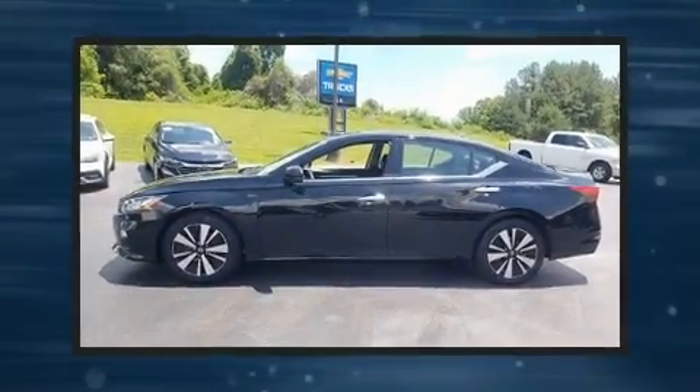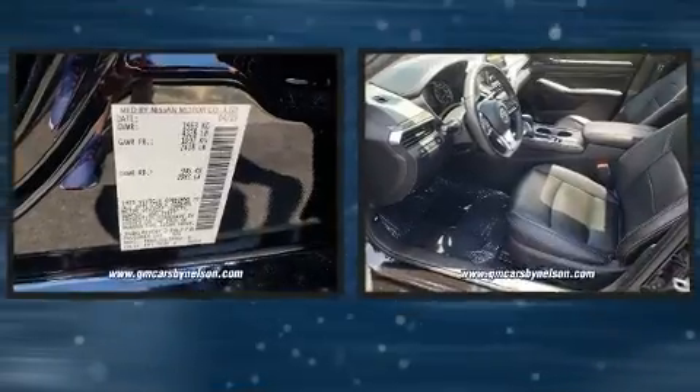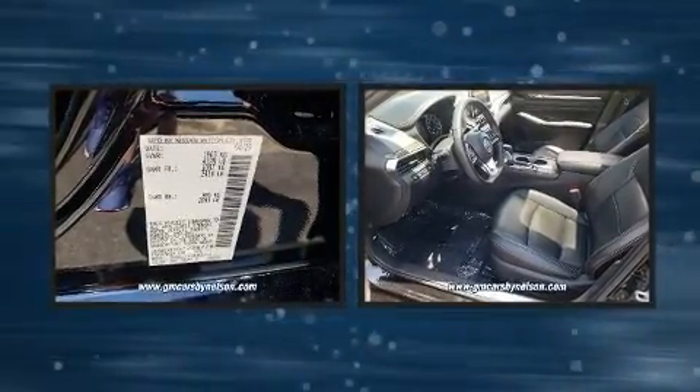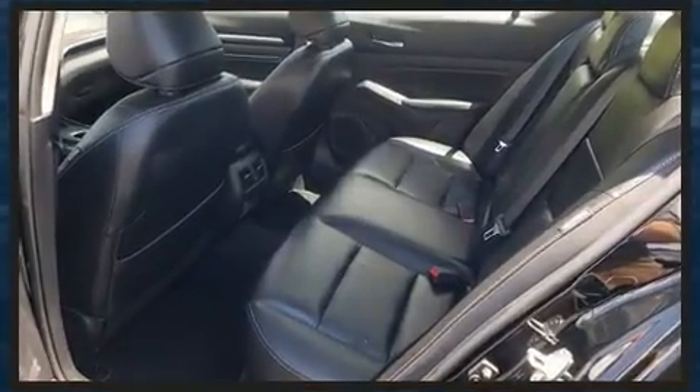You can expect a lot from the 2019 Nissan Altima. With less than 40,000 miles on the odometer, this four-door sedan prioritizes comfort, safety, and convenience. Under the hood you'll find a four-cylinder engine with more than 170 horsepower.